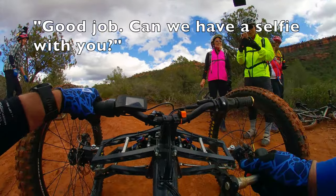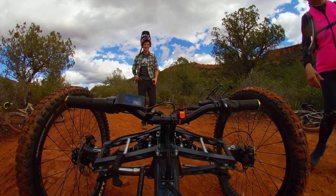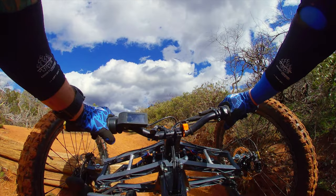Can I have a selfie with you? Sure, man! Thank you! That was super fun! I'm pretty close to being able to do this, actually.